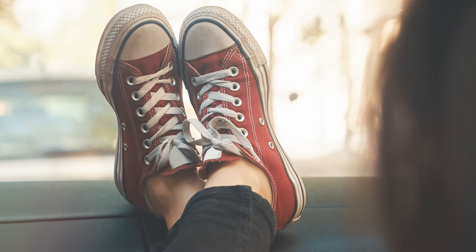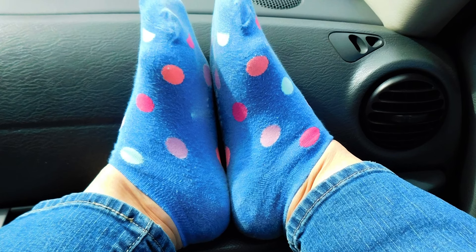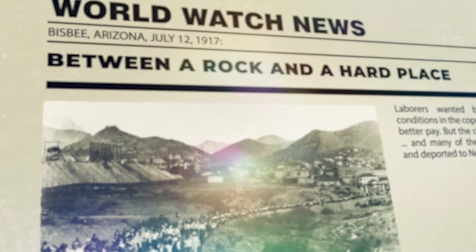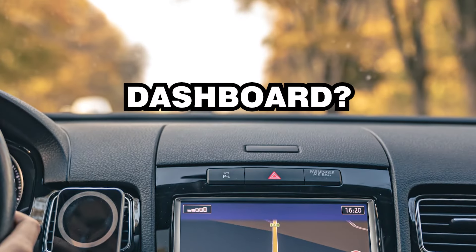Have your parents ever told you not to put your feet on the dashboard of the car? Well, next time they do, instead of asking them why, ask them why it's called a dashboard. And if they don't know, after today's show you'll be able to tell them. What in the word — where did the term 'dashboard' come from?